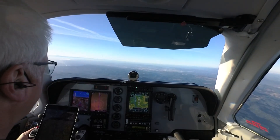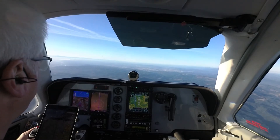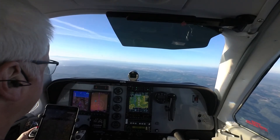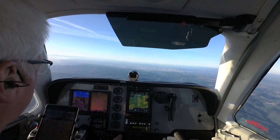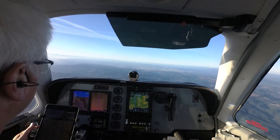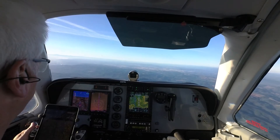Portland Approach, Bonanza 1546 Foxtrot, 6,700 descending 6,000, information November. Bonanza 1546 Foxtrot, on approach turn left, cleared direct Aurora State, descend and maintain 5,000. 5,000, direct Aurora, Bonanza 46 Foxtrot.